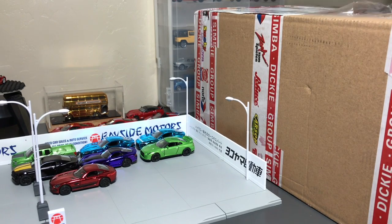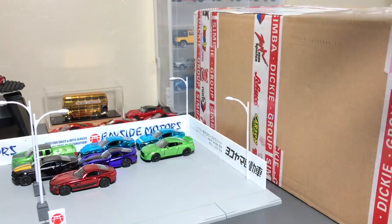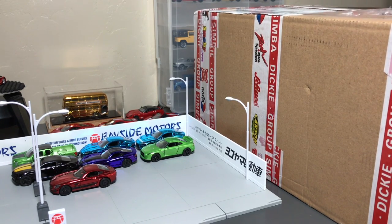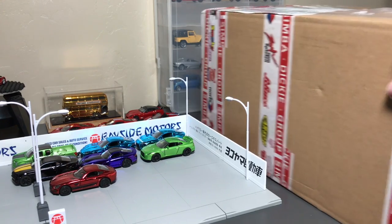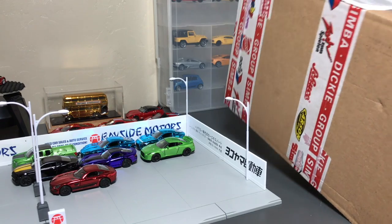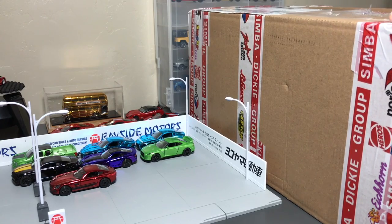Hello everybody, it is time for an unboxing. We have a package that just arrived from Europe, from the Dickey Group, and if it's from the Dickey Group, it means Majorettes. I put a few of the limited edition Majorettes from last year on our little Tomi Karama display, and we're going to see what Majorettes has sent over for us to preview. They are into their 2017 year and they have some new products.